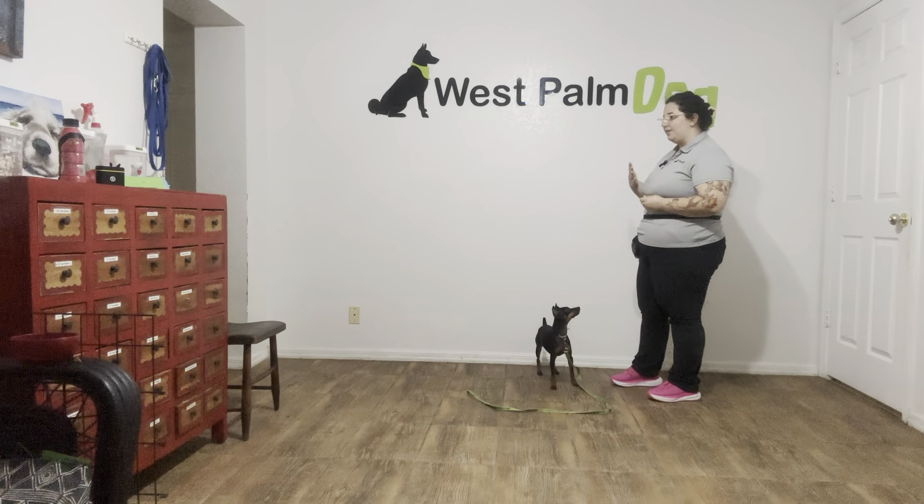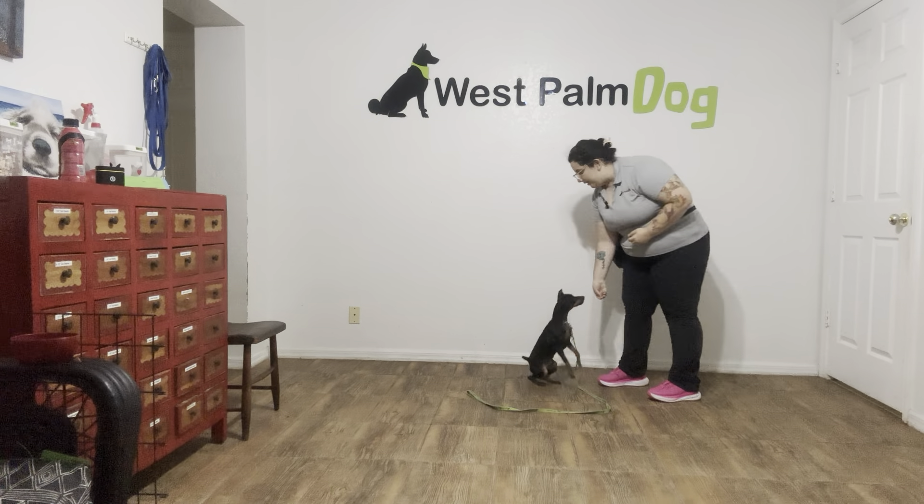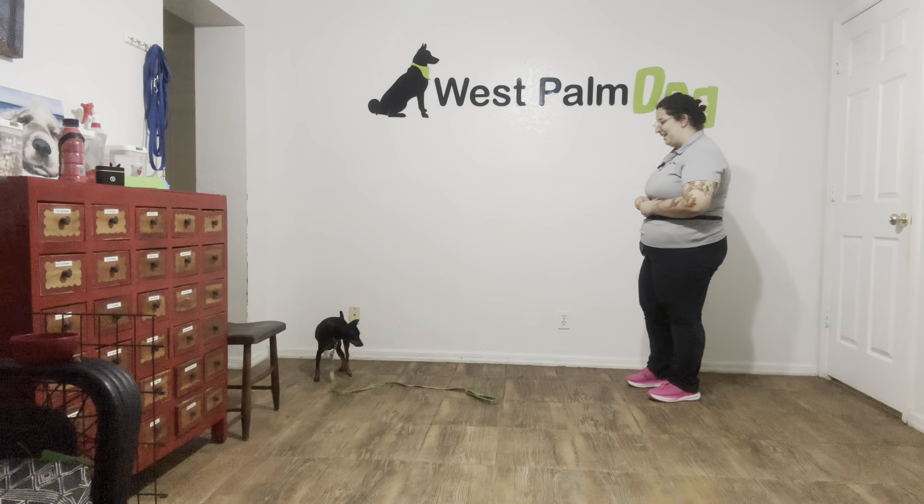Now that tap on the head is what's going to tell Titan that he's done with the behavior and that he can walk off if he pleases. Toss some food, we're going to do that again.